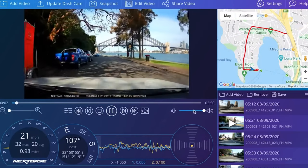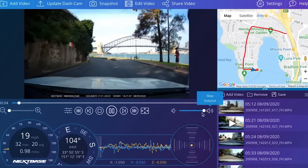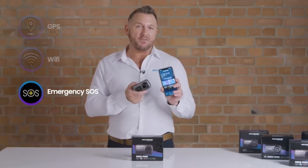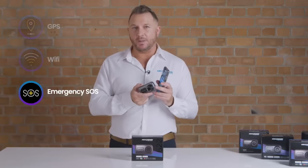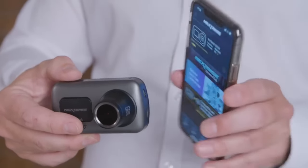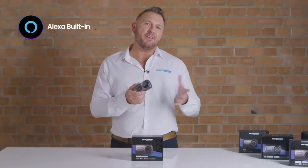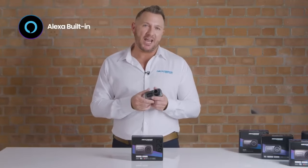On top of that, it also packs Alexa voice controls, enhanced night vision, a parking mode that senses collisions when you're parked up, and an emergency SOS service that contacts first responders in the event that the driver is unable to do it themselves. What Three Words integration also ensures they know exactly where you are, down to a three-meter area. The 622GL also connects to Nextbase's rearview camera, though the fact it costs so much and doesn't offer two-way recording by default may irk the more price-conscious.